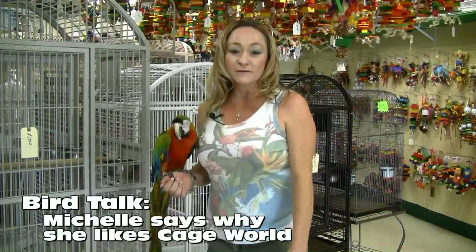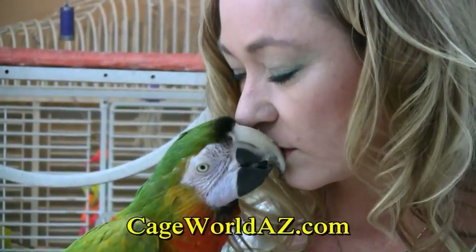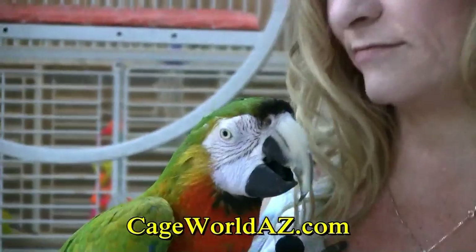Hi, my name is Michelle Dolly and I've been coming to Cage World for over six years. We first came to Cage World because we kind of had an emergency. Since that emergency, I totally appreciate all of the help they were able to give me.